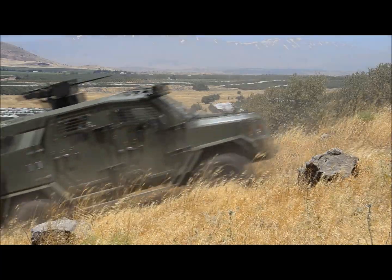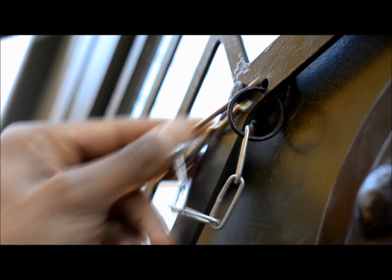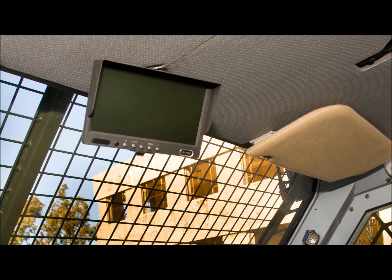The Thunder provides the best-in-class protection to the crew cabin, engine compartment, windows, and wheels, and is equipped with safety locks on all doors and a rear camera relaying images to a driver-mounted monitor.